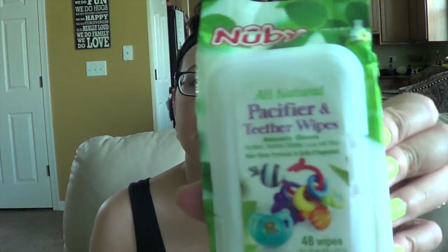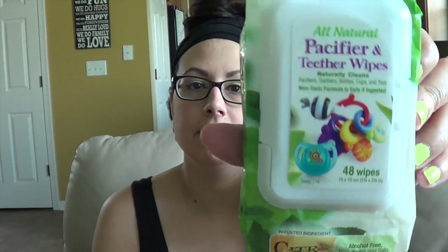Something I picked up from Meyer are these pacifier and teething wipes. When she drops that Wubba Nub on the floor and we're out in public, it's super easy to wipe it off with this and then she can put it right back in her mouth. These are all-natural pacifier and teether wipes, safe to use on pacifiers, teethers, bottles, cups, or toys that are dropped or soiled. They're all-natural, non-toxic formula, and safe when ingested.